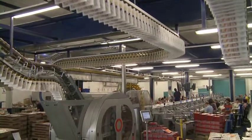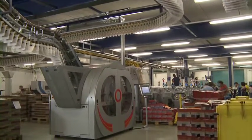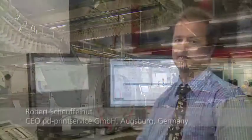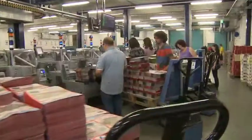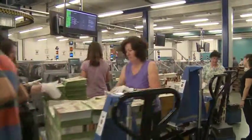PD Print Service produces Regiomag, the weekly direct advertising package, under contract to DirectVertrieb Bayern. Each week, 505,000 packages are assembled, selectively combining up to 20 different inserts. In only 36 hours, some 5.5 million inserts are brought together to produce advertising packages with up to 250 different sets of contents.